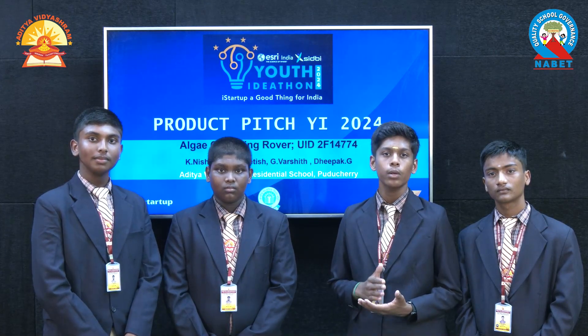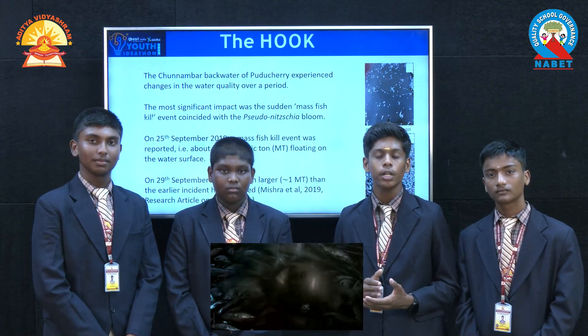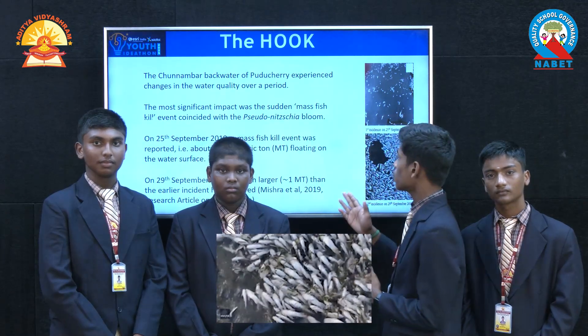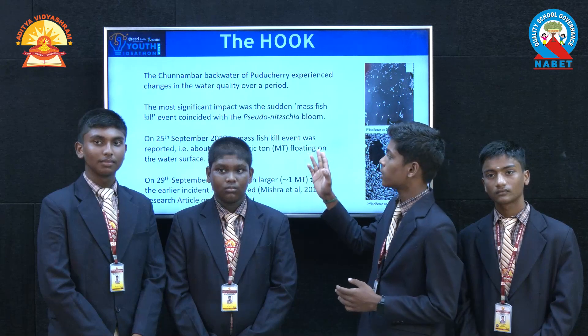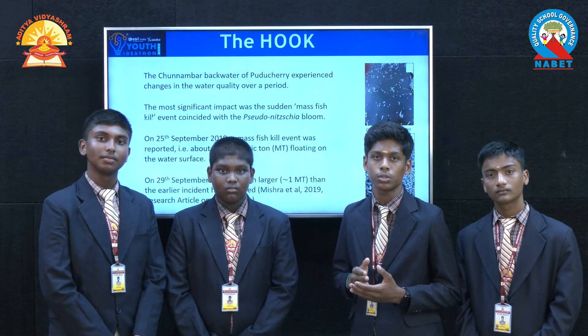Excessive growth of algae in water bodies leads to depletion of the aquatic ecosystem, because it blocks sunlight and also utilizes a large amount of dissolved oxygen. See this scenario which was held in 2019 in Chunabar Lake, which is located in Pudishari. In this, 0.25 metric tons of fish died due to excessive growth of algae blooms.